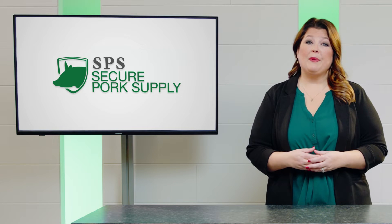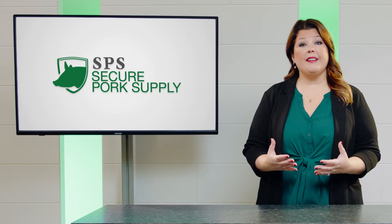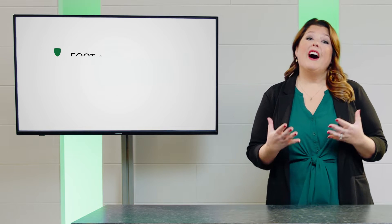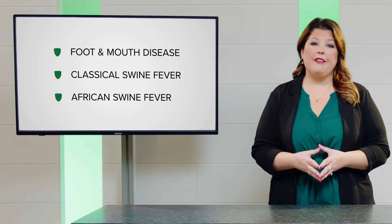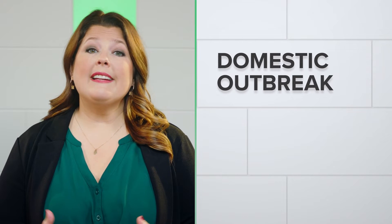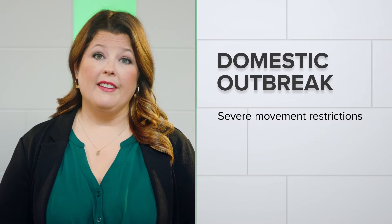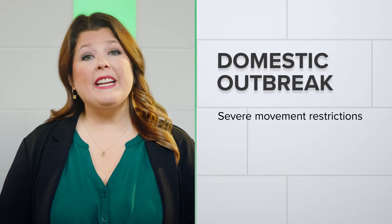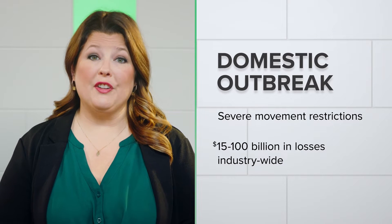The Secure Pork Supply, or SPS for short, is a comprehensive plan designed to enhance the preparedness of the U.S. pork industry against foot and mouth disease, classical swine fever, and African swine fever. You may wonder why you need to worry about foreign animal diseases that aren't even in the U.S. A domestic outbreak would result in severe movement restrictions to limit the risk of disease spread, and research has estimated it could result in industry-wide losses from 15 to 100 billion dollars.